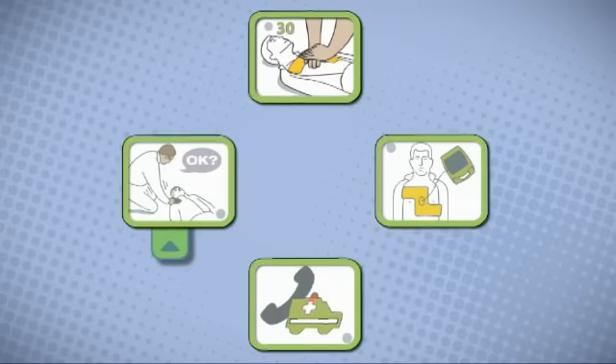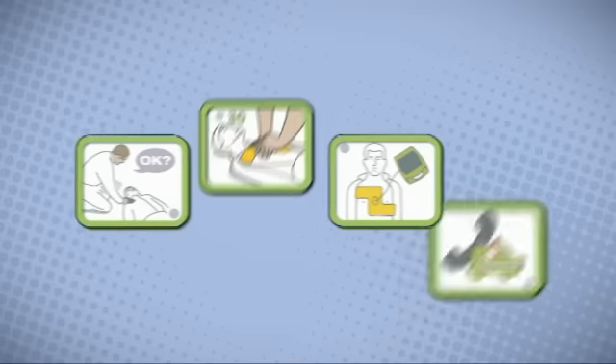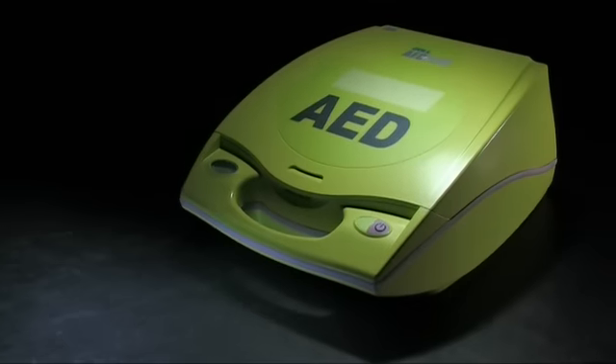As the only AED which guides you through each vital stage of the chain of survival, the AED Plus truly is the only full rescue AED.